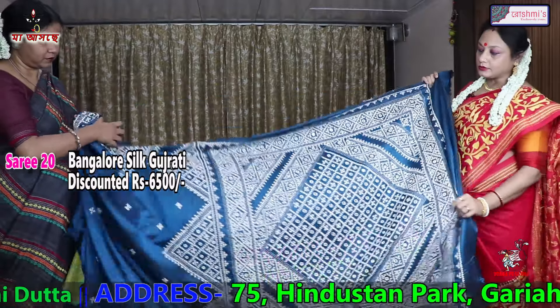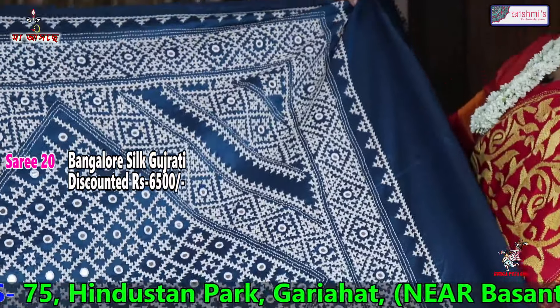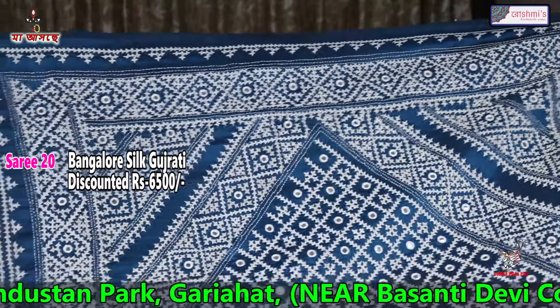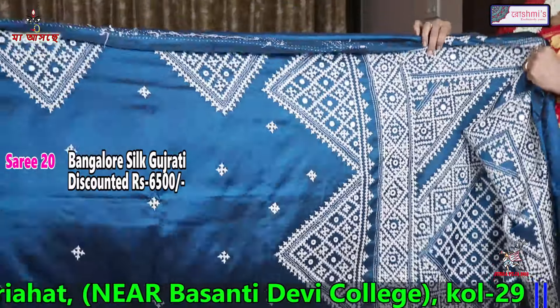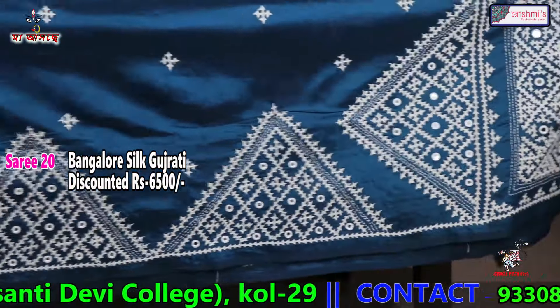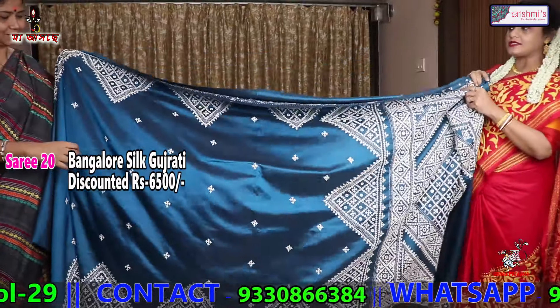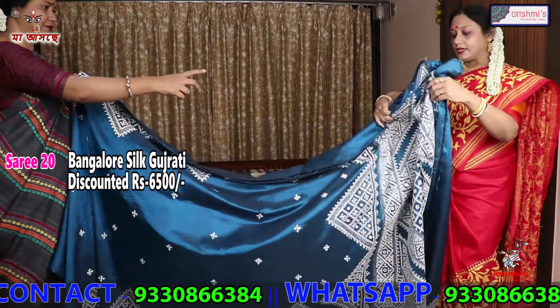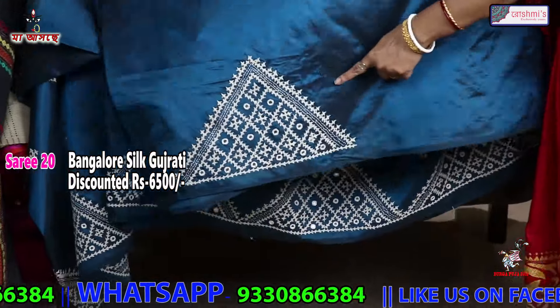This one is also another Gujarati stitch. This is the anchal — this will come in the anchal. The entire body is with triangle motifs with Gujarati stitch. This is midnight blue, also Bangalore silk. The price is 6500. The blouse piece is also the same with this work.